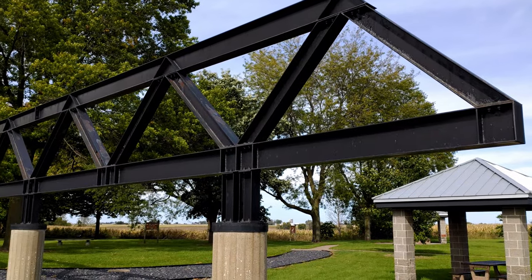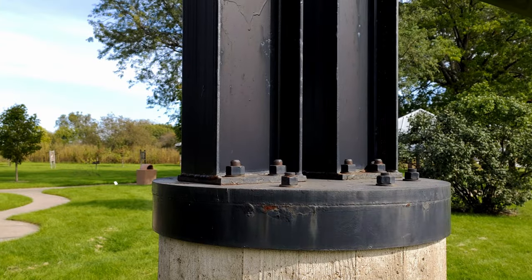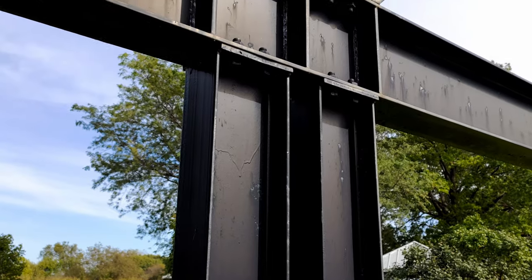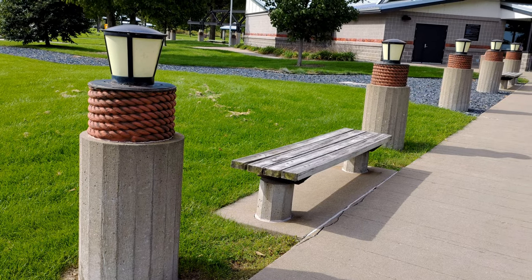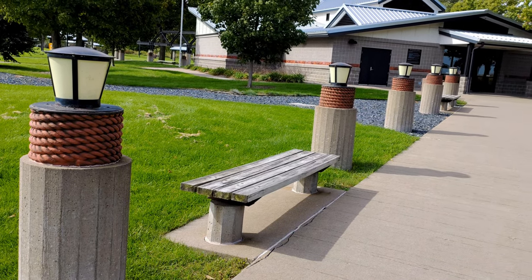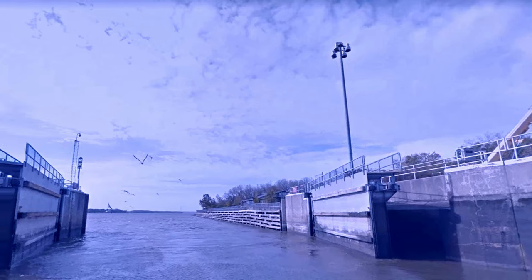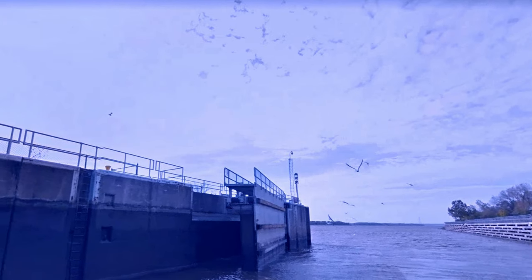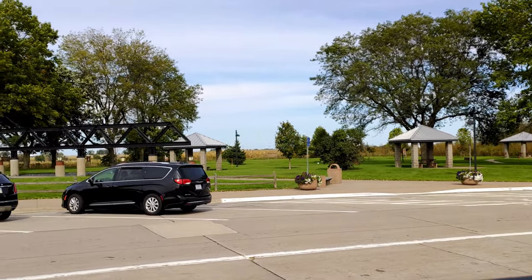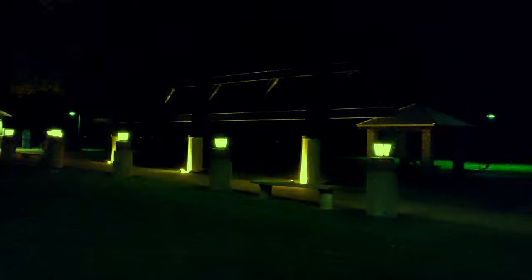This rest area is dedicated to the history of the Mississippi River, which is not far from here. It starts in northern Minnesota and ends 2,552 miles later in the Gulf of Mexico. Scott County sits between lock and dams number 14 and 15, built between 1930 and 1940 by the Army Corps of Engineers. The system improved transportation by creating a 9-foot channel depth in the upper Mississippi River between Minneapolis, St. Paul, and St. Louis, Missouri.